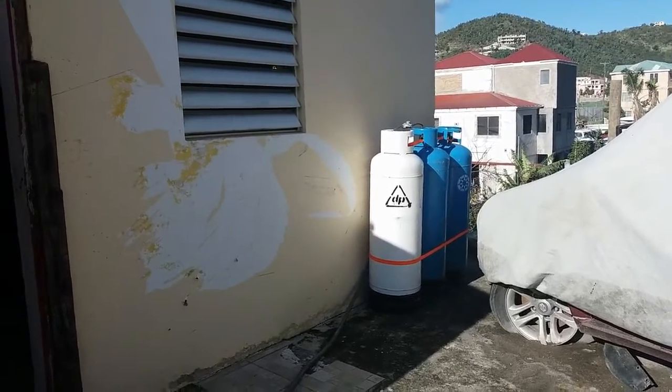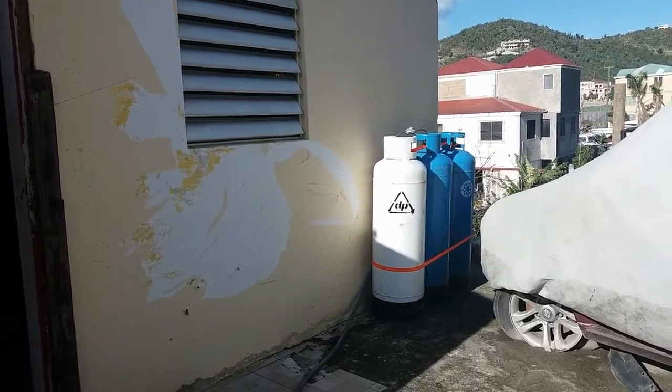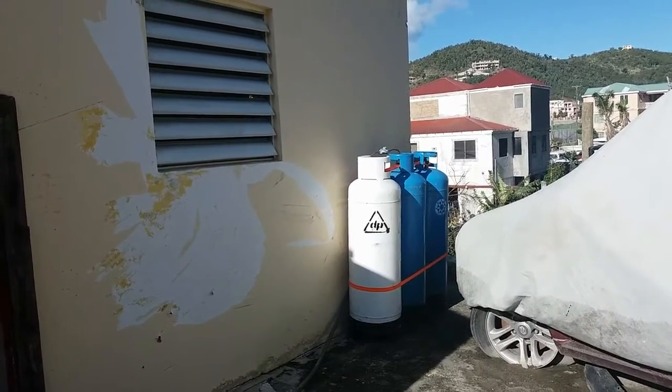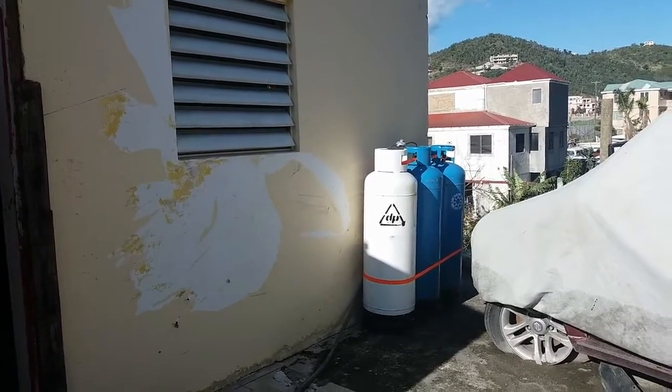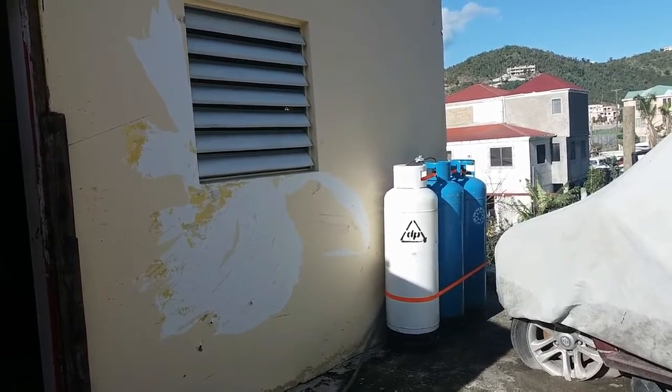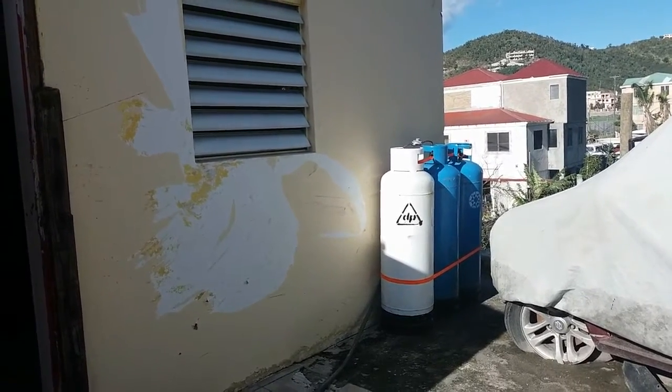These are some new gas tanks that we got and we decided to install them up here. The ones we had before — we had two — were on a lower level and they were damaged, so they were no longer good. We got this new set and decided to put them up higher instead.